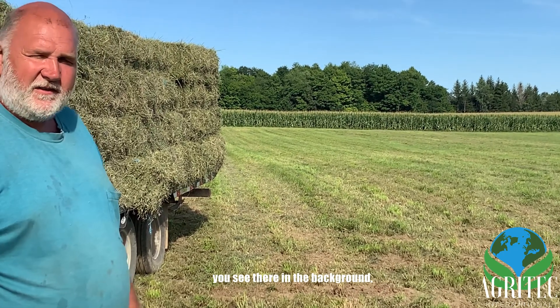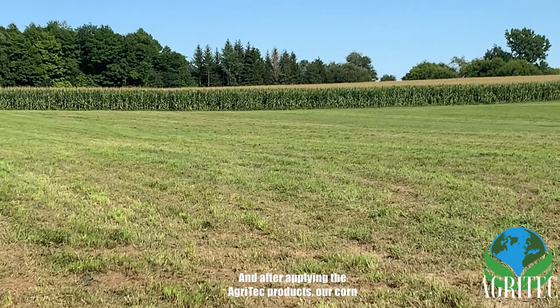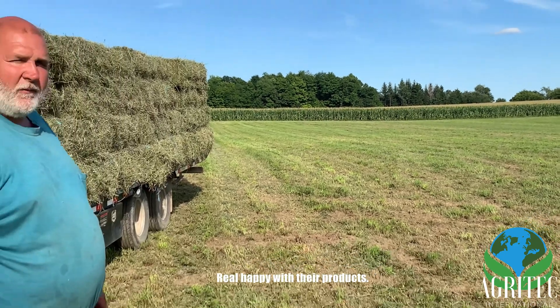We also used AgriTech products on our corn — you can see it there in the background. We got planted a couple weeks late because of the weather, but after applying the AgriTech products our corn has caught up just as good as the neighbors, or better. Real happy with their products.